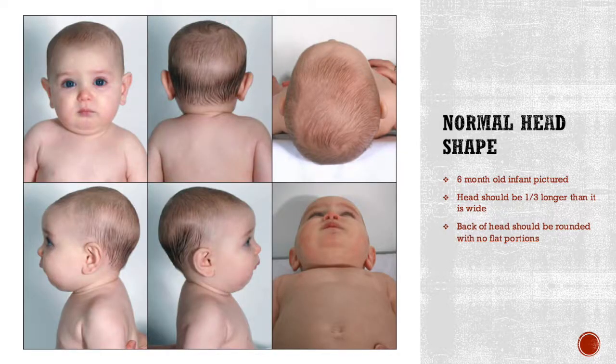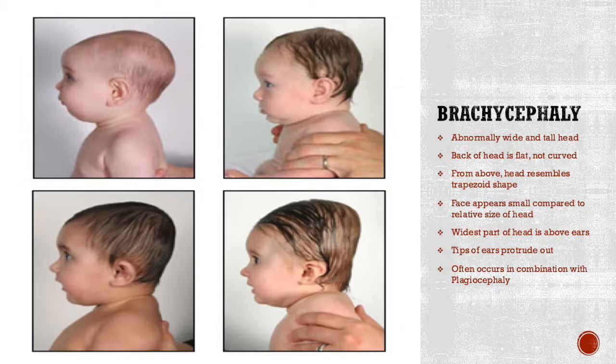To understand what brachycephaly looks like, we first have to understand what a normal head shape should be. In this picture we have a six-month-old infant. A normal head shape should be slightly rounded in the back with no distinct flat areas, and should be one-third longer than it is wide. Brachycephaly is characterized by an abnormally tall, wide head with a very flat back — from above, it kind of resembles a trapezoid.